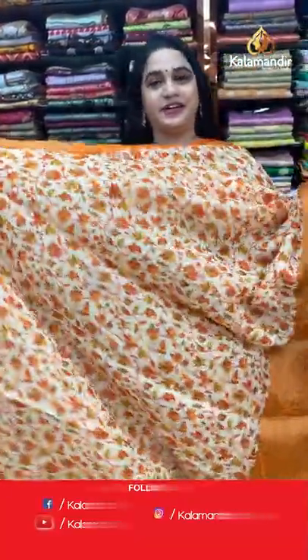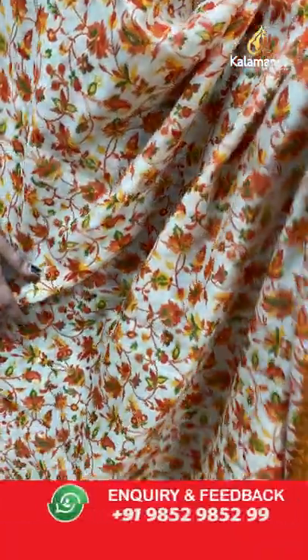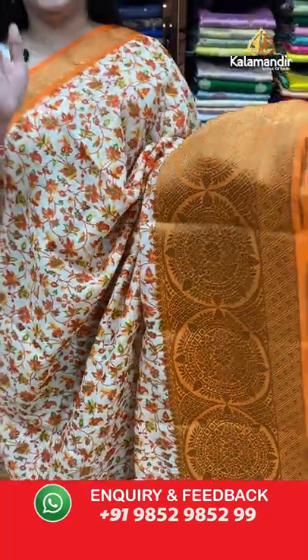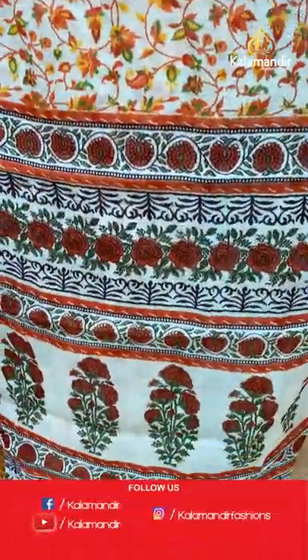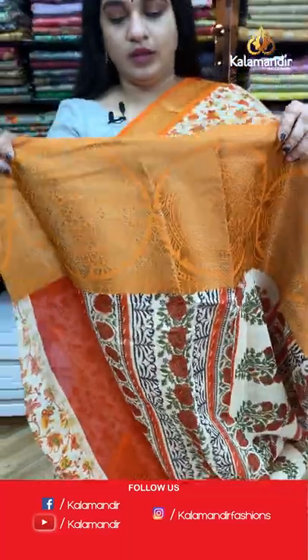The body features a lovely printed floral design, a contrast border with circle floral motifs and diamond brocade in golden zari, and a self-color pallu with printed florals. Paired with a contrast plain blouse with border. To buy this saree, take a screenshot and share on WhatsApp: 9852985299.